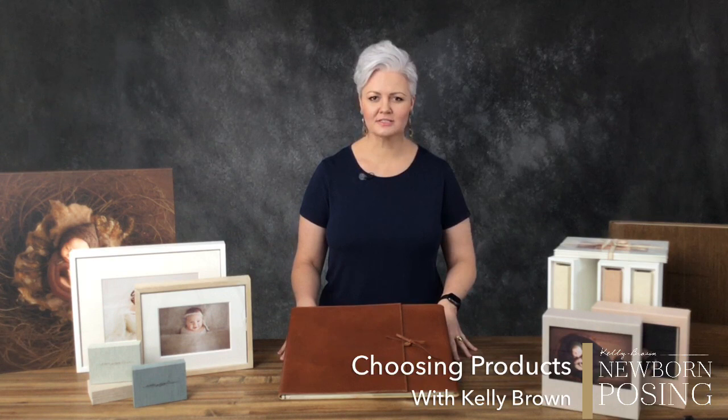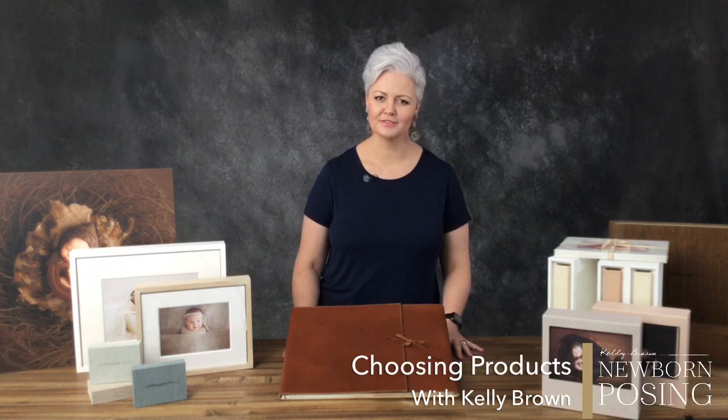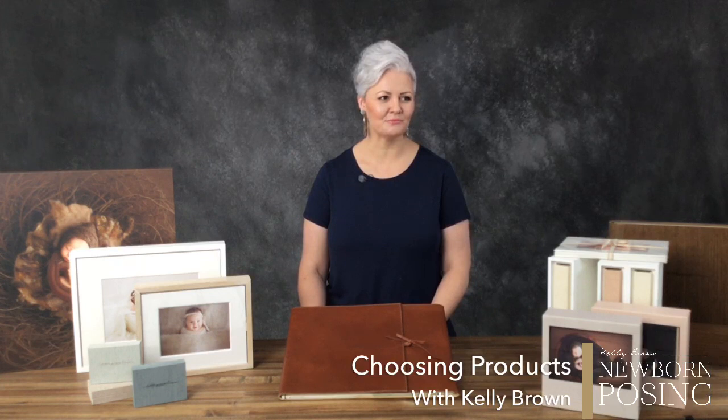I know that for a lot of people, it's a bit of a challenge to know where to start, what to offer, and how to offer it to your clients — especially dealing with clients who come at us and say, 'I just want the digital files.' If you've got a question about products, put it into the comments because Garrett's on the other side of that camera and will ask me your questions.